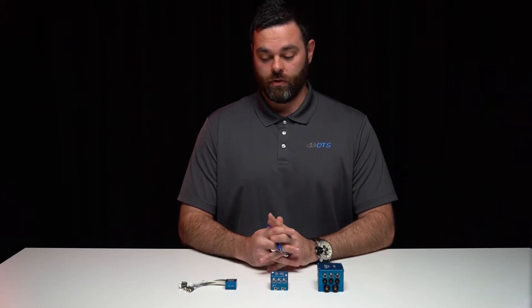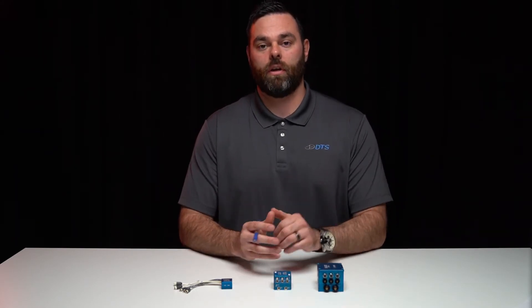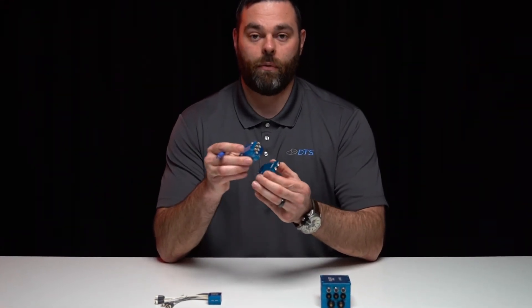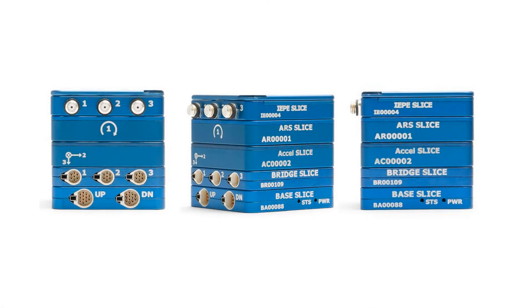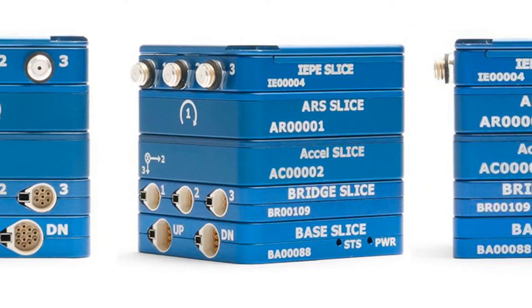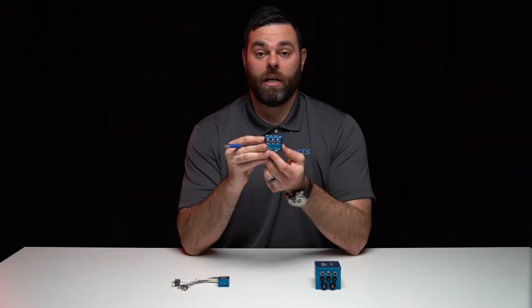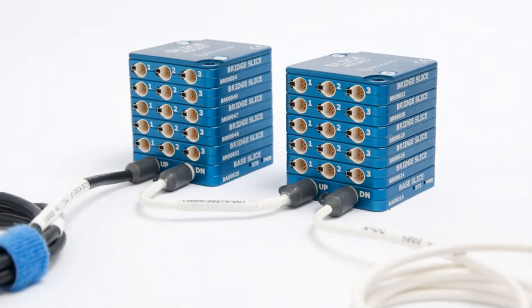For our on-board recording solutions, we have our Slice Nano, Slice Micro, and Slice IP68. Each of these systems is built with the same internal electronic architecture but in different form factors depending on your application. Each is ultra-miniature and built with a modular concept, starting with the base which has the microprocessor, internal memory, and is essentially the brains of the system. From there, you add sensor input modules built in three-channel increments, with layers available for bridge-based sensors, IEP or piezoelectric sensors, and embedded accelerometers or angular rate sensors. Each system supports up to 24 channels per stack, and stacks can be daisy-chained for up to hundreds of channels.